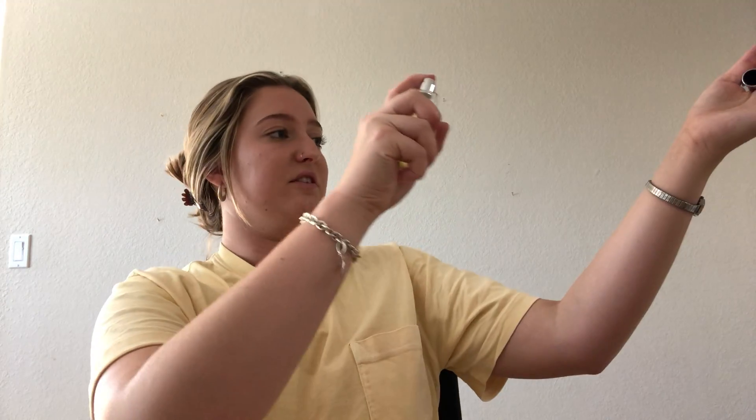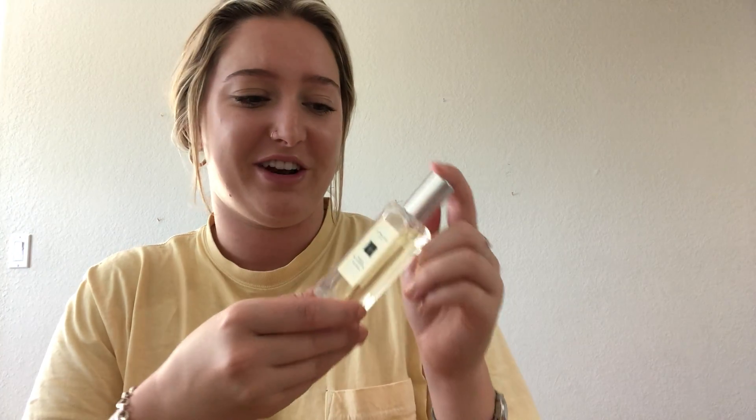I also have this in my makeup kit: the Jo Malone Amber and Lavender Cologne. I know it says cologne, but all of Jo Malone's products are unisex. This is kind of a masculine-smelling scent, very strong, but I'm just so obsessed with it. I bought this for myself for Christmas — it is my favorite. I cherish it. And I love how I've been using it since December and it's still so full.